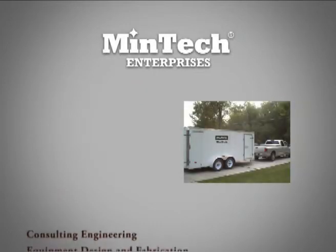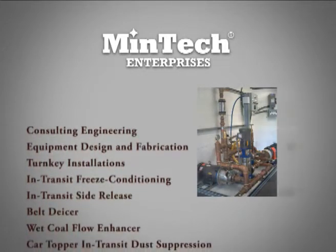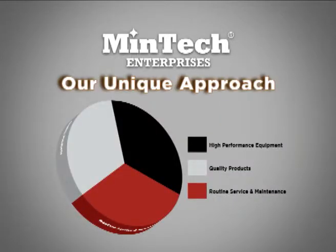From our roots in coal dust suppression, Mentech Enterprises now offers comprehensive treatment programs ranging from in-transit freeze conditioning and side release to pile sealants and road dust suppression. We owe our many years of continuous growth to our unique problem-solving approach, which consists of three key elements: high-performance equipment, quality products, and routine service and maintenance. Our 200-plus years of combined experience has proven that chemicals only perform as well as they are applied, and applications are only as reliable as the service they receive. Each of these three elements is equally important if great results are to be achieved.